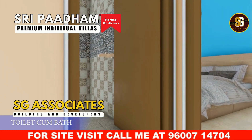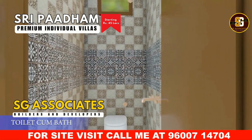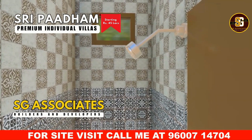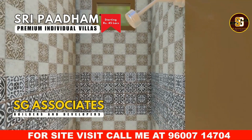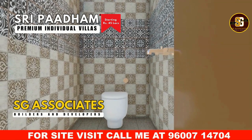The first-floor bathroom boasts an elegant EWC basin, high-quality vitrified tiles extending 7 feet up the walls, and anti-skid flooring for safety. Enjoy excellent ventilation, modern fixtures, and a refreshing shower.